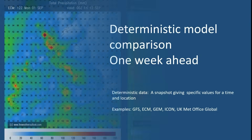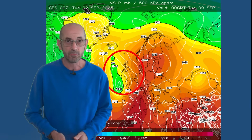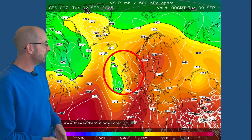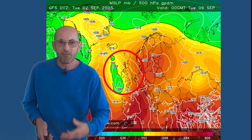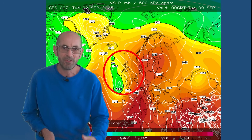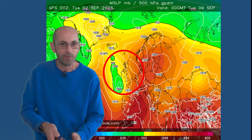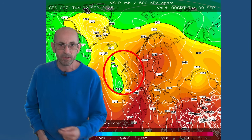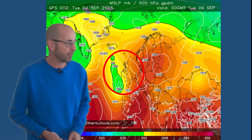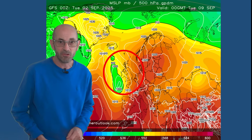Do the deterministic models support that view? Here's the GFS on Tuesday the 9th of September — low pressure here, high pressure to the east. There is a possibility with this type of pattern that disturbances moving in from the Atlantic could become slow-moving without high pressure just to our east. If that does happen, then there could indeed be some very high rain totals where those disturbances start to become stationary — so probably in the west, it's something worth keeping an eye on.